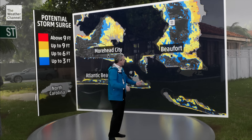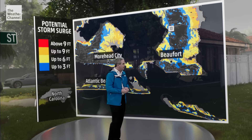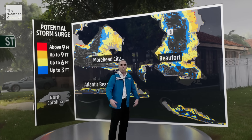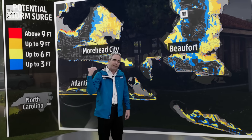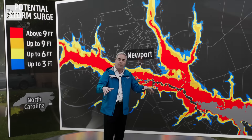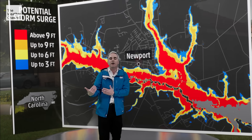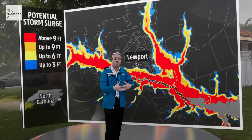Over southeastern North Carolina in Beaufort and Moorhead City, these are some locations that we think will get significant storm surge. The areas shaded in yellow and orange can expect water rises of six, maybe even nine feet. That's going to flood many of these locations downtown. But it's more than that, because this is not just going to be a coastal phenomenon.